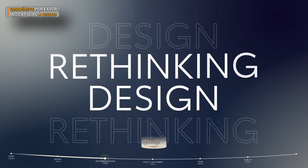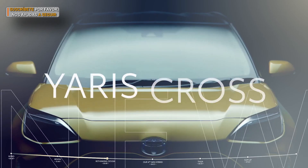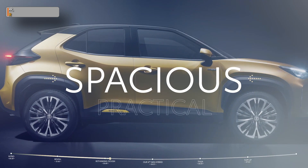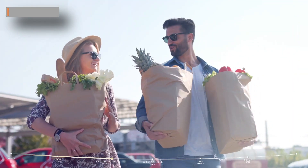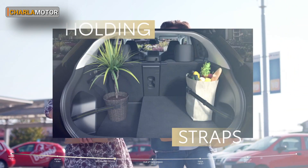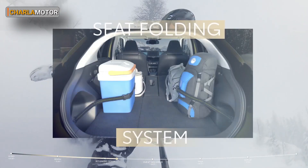Let's talk design. With the Yaris Cross, customers don't have to compromise. It's just as spacious as it is practical. Shopping with hands full? Tap with your foot and the trunk opens. With holding straps so nothing rolls over. Going on a ski trip? Get it all in with the seat folding system.